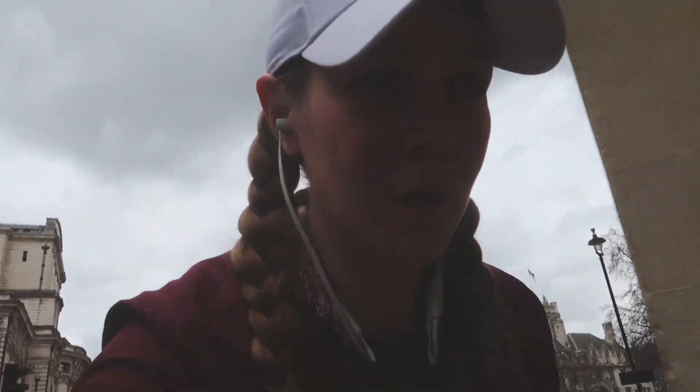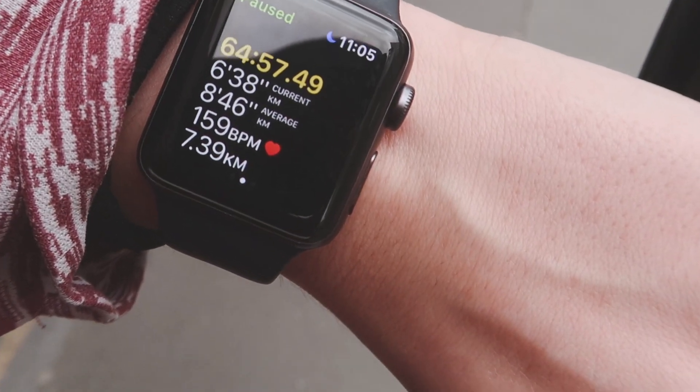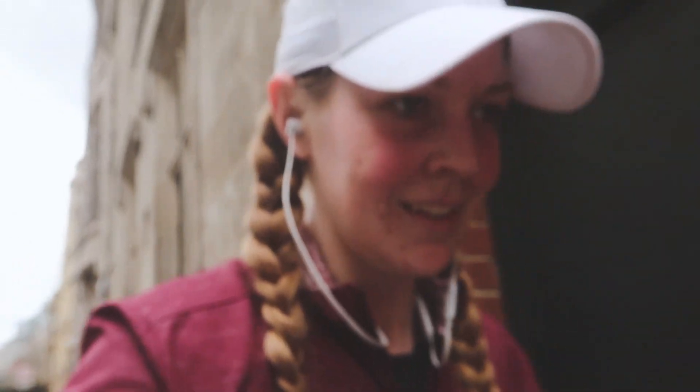I'm going to try and find my way home because I don't know where I am. These are the stats: 65 minutes, 7.39 kilometres at an 8:46 pace. The pace is understandable because I'm stopping and running and walking all at the same time. That is the end of the run. It was fun to do something different. About 640 calories for 7 kilometres, which I guess is alright.